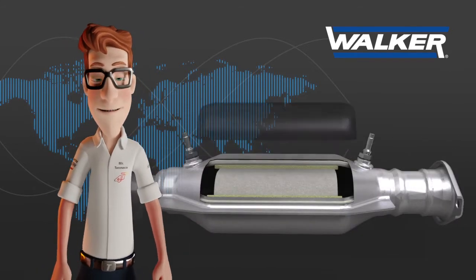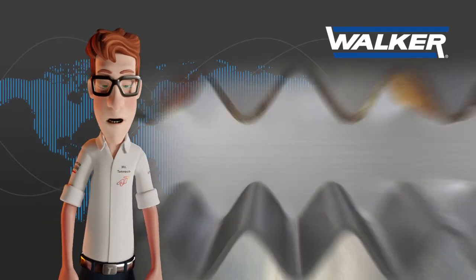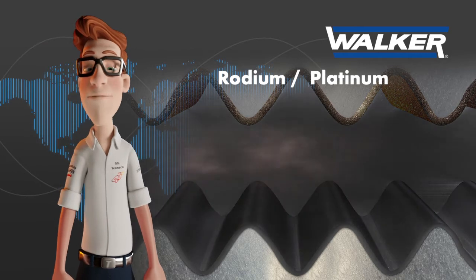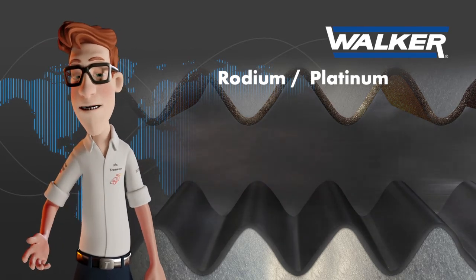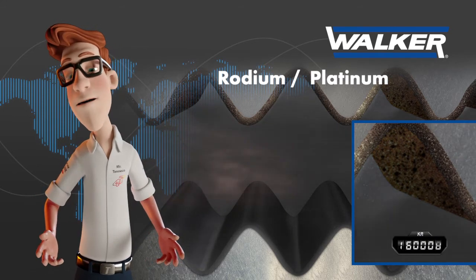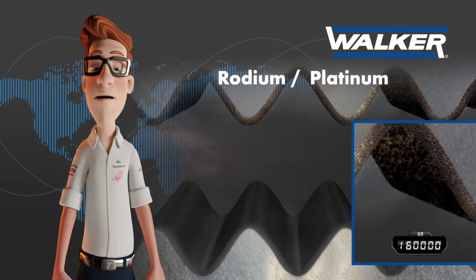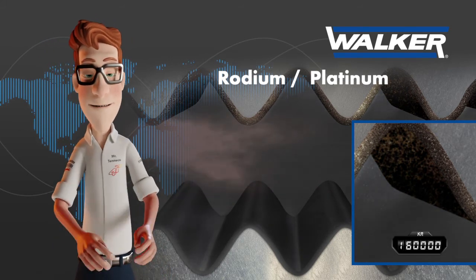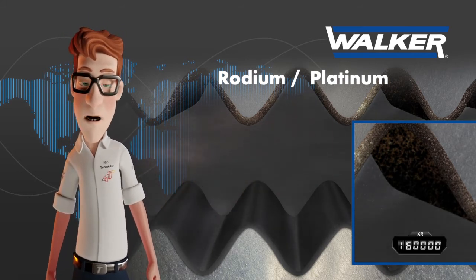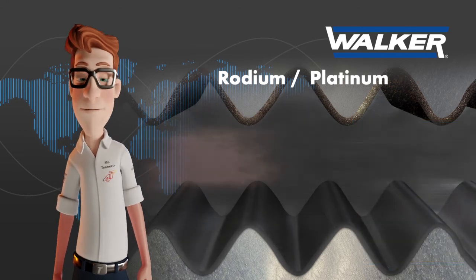The aging process of a catalytic converter occurs because the precious metals inside the monolith, in contact with the exhaust gases, become coated with solid particles from the combustion process and little by little lose their contact with the exhaust gases and therefore their capacity to transform them. When the catalytic converter's monolith becomes dirty with these particles, the catalytic converter must be replaced with a new one, as it cannot be cleaned with present conventional methods without damaging its interior.